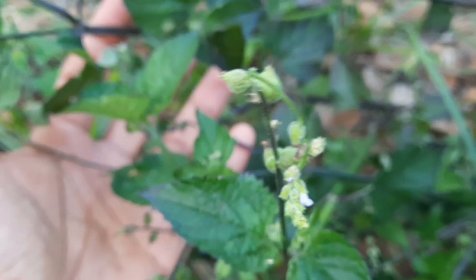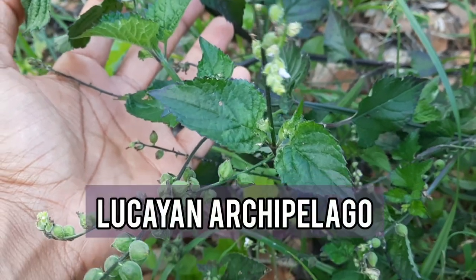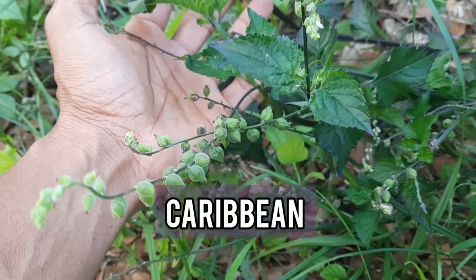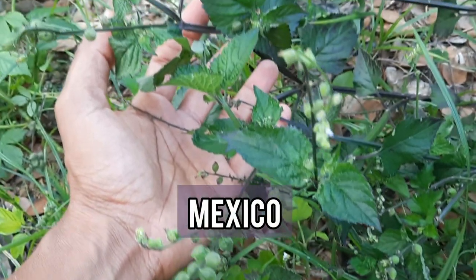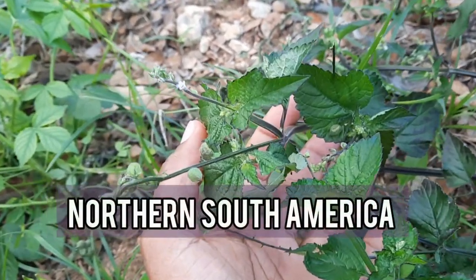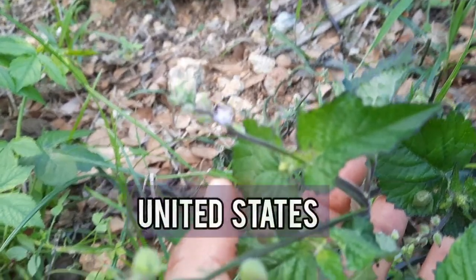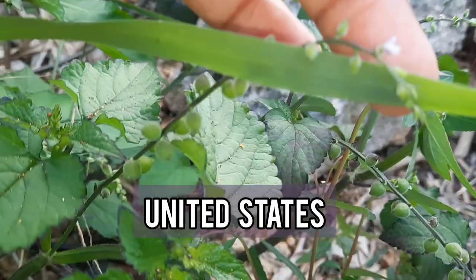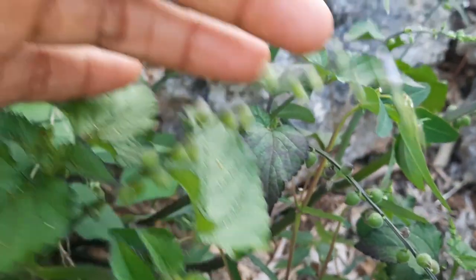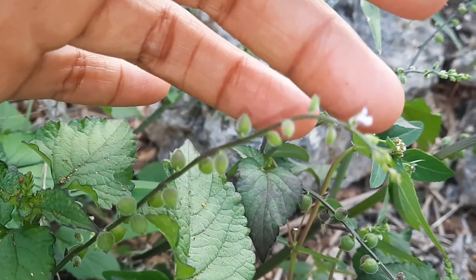In Jamaica it can be found growing throughout the island, groupings of the Lucayan Archipelago, also in the Caribbean, Mexico, Central and Northern South America, and can also be found in the southern parts of the United States. In Jamaica it can be found growing wildly, organically, and abundantly in different green spaces.